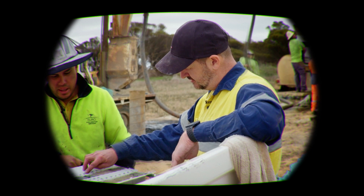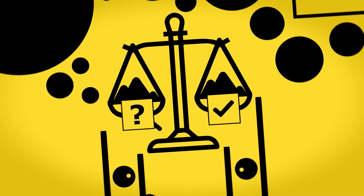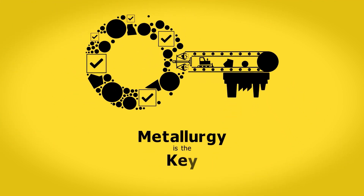Whereas at Sugarloaf, we drilled just 17 holes to collect that sample for metallurgy. So the metallurgy of the deposit is the key to unlocking the value and the potential of that deposit.